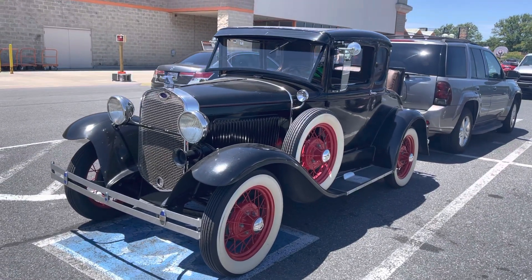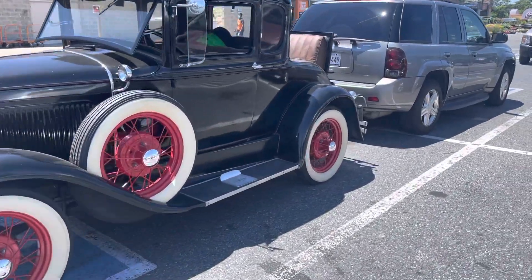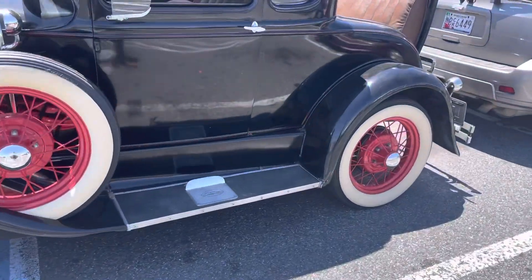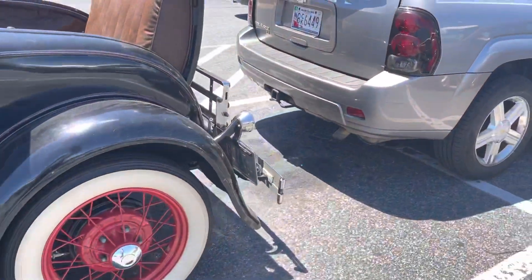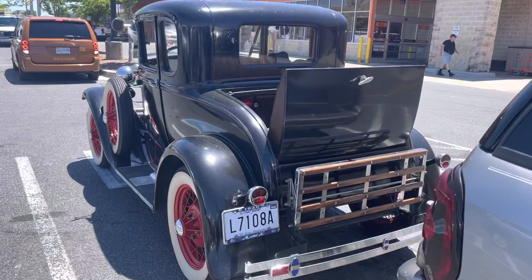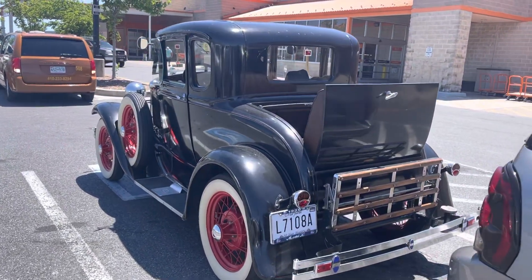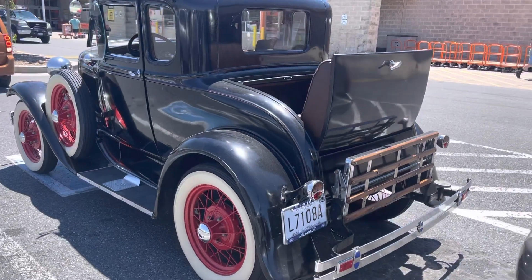Hi guys, welcome to my channel. This is an old car — a nice, beautiful car. Look at the spare tires. This one is a Ford from back in the 1920s. Look how far the human race has come — cars are now much better. This is a Ford from the 1920s.